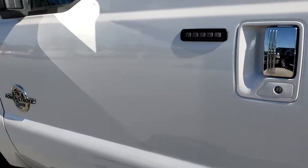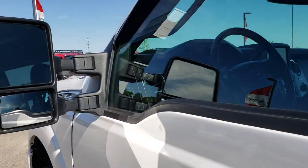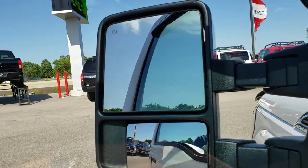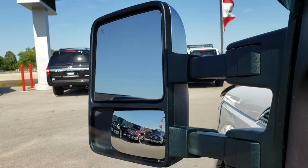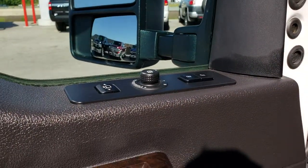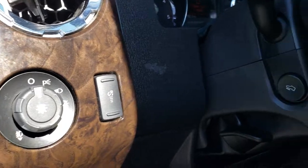The driver side has a door code entry — which we have the code to — and power-scope mirrors that power fold in and power telescope out. I'll show you how that works right now: just pull that button and they fold in for you. They also telescope out like so, and telescope back in. You can see this one has the Sony sound system, memory driver seat, power windows, power locks, power mirrors, auto headlamps, and power pedals.